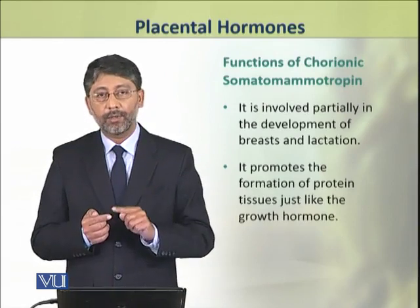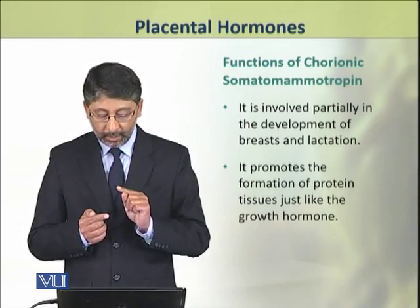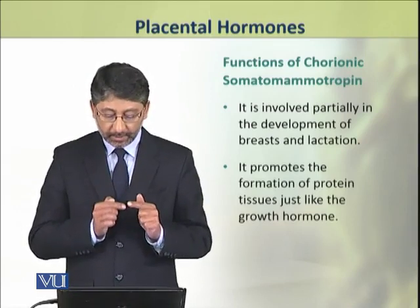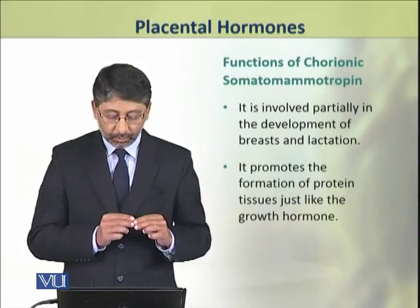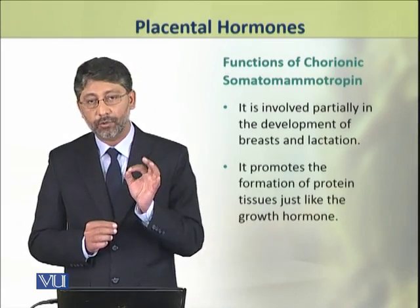This hormone is primarily involved in metabolic processes and the development of breasts and lactation. It also promotes protein synthesis in tissues, similar to the functions of growth hormone.